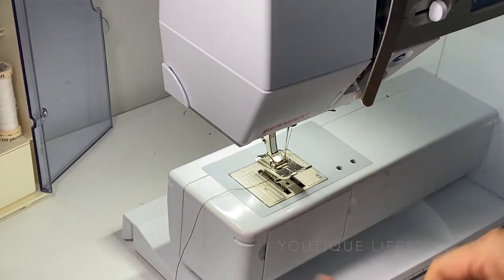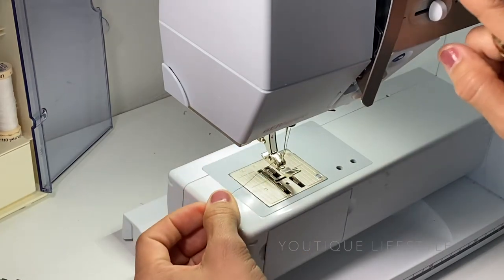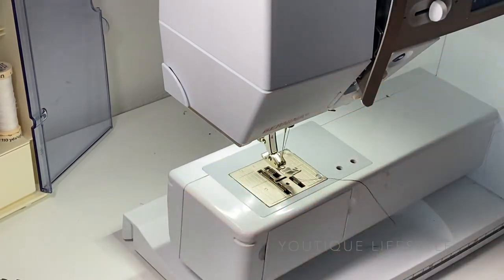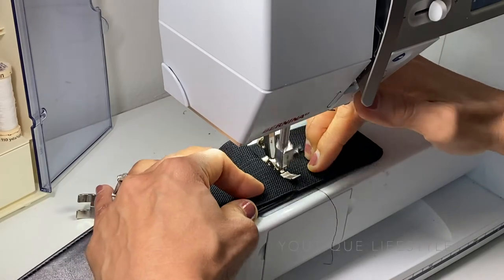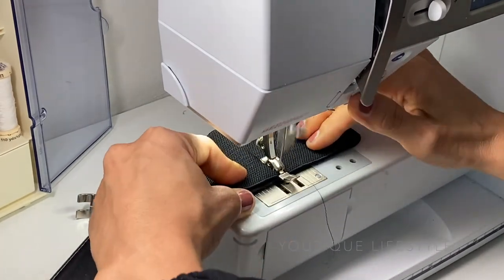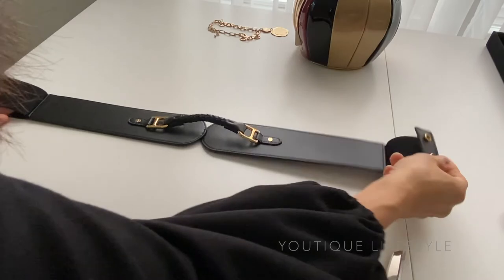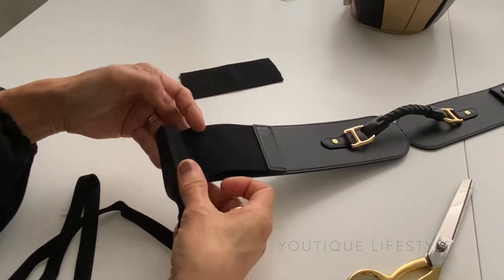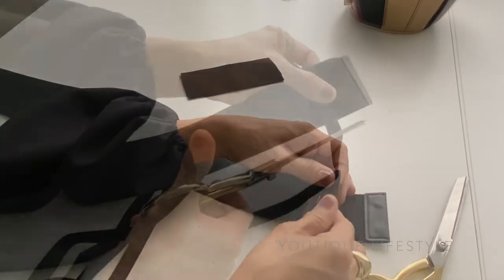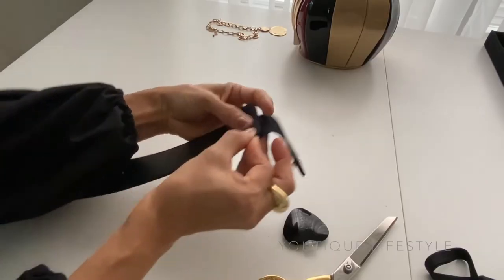Now let's take it to the sewing machine. I'm going to replace my regular sewing foot with my zipper foot. Make sure to move the needle over. Now I'm ready to start stitching — I'm actually going to go back and forth several times just to secure the stitching. Repeat it for the other side and this is how it's going to look. I'm going to trim off the excess elastic from the belt and then I'm going to use bias tape to wrap the ends. I'm measuring how much bias tape I need and then cut.